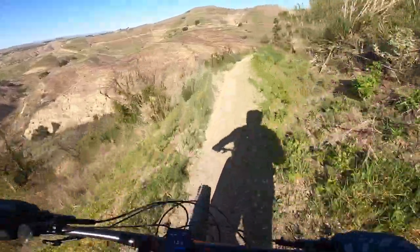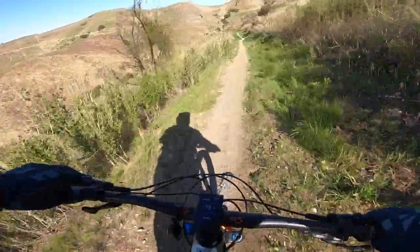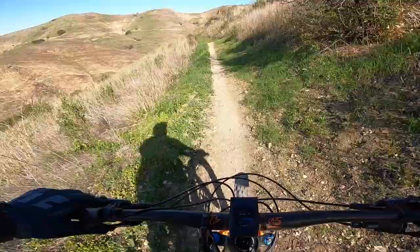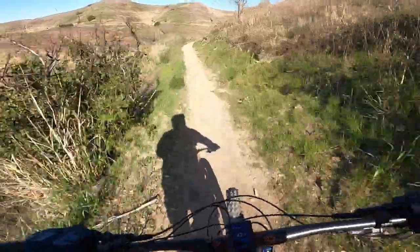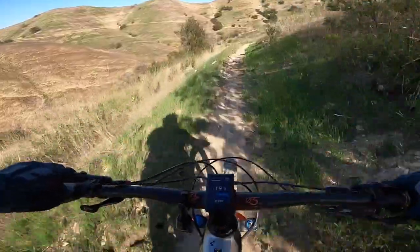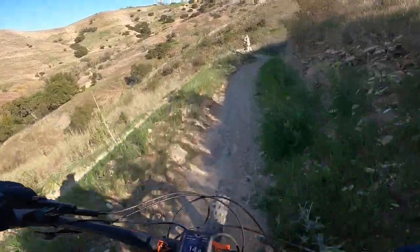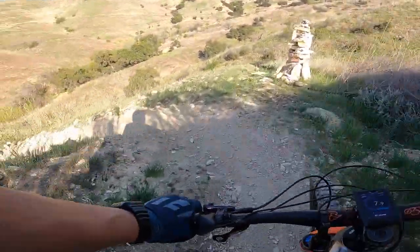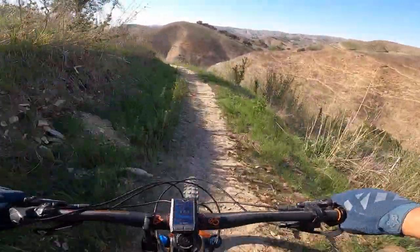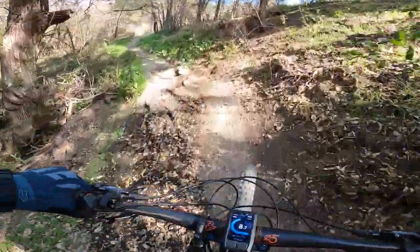A bit of our first descent as we start around the new Millennium Loop. Part of these descents have these crazy switchbacks. We got to be careful because there's a lot of exposure here, especially the crazy switchbacks towards the end of the trail. Through some tree cover.